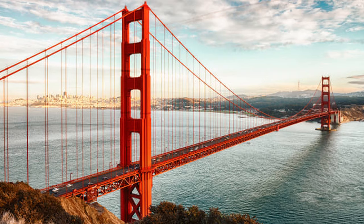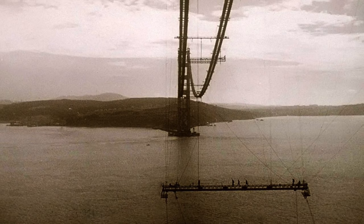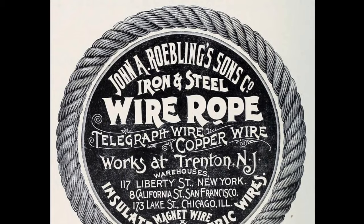Completed in 1883, the Brooklyn Bridge is one of the most influential structures ever built. The Golden Gate Bridge, with a span of 4,200 feet, also used Trenton-made Roebling rope. But if bridge building was the foundation of the Roebling family business, the Sons Company did not live by bridges alone.